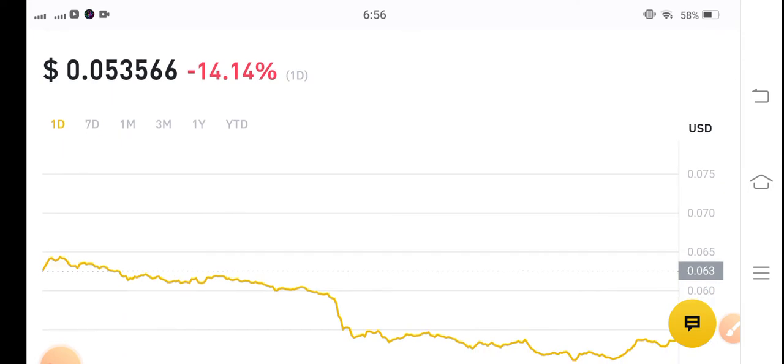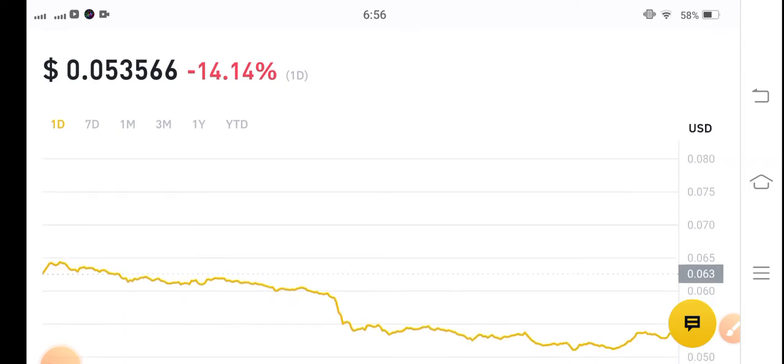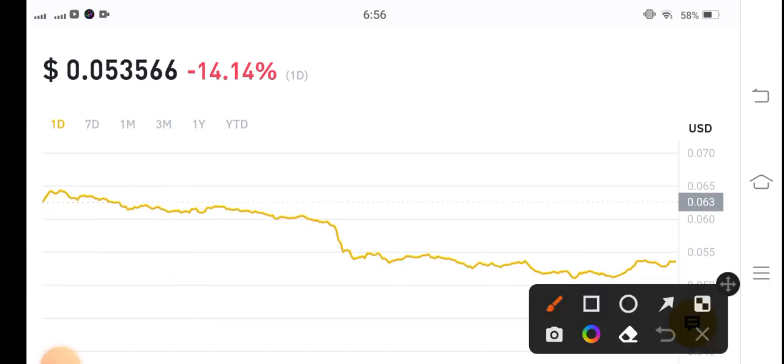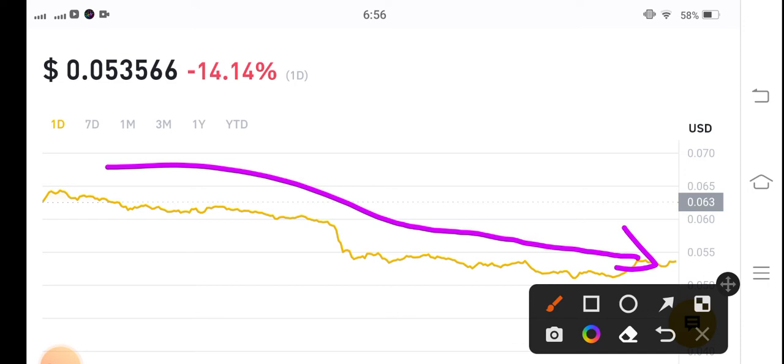If we see the latest price updates, there is not much volatility in Taro Classic USD coin. The price changes are now gradually dumping in the market — you can see it's a very complicated one. You can see gradually the price is dumping, but it's also the best coin for a long-time investor, for one month or two months.